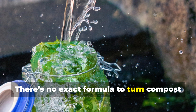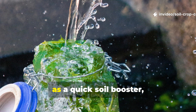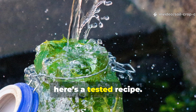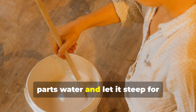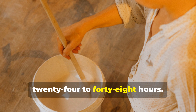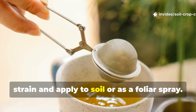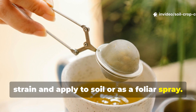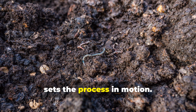If you're looking to use compost tea as a quick soil booster, here's a tested recipe. Mix one part mature compost with five parts water and let it steep for 24 to 48 hours. Stir occasionally. Once ready, strain and apply to soil or as a foliar spray. This doesn't create humus directly, but it helps activate microbial life and sets the process in motion.